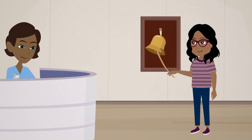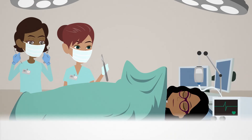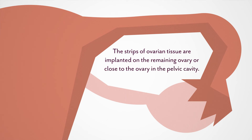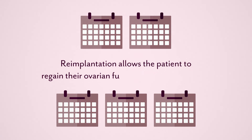Once the patient is ready and disease-free, re-implantation can occur with another minimally invasive laparoscopic procedure. The strips of ovarian tissue are implanted on the remaining ovary or close to the ovary in the pelvic cavity. Re-implantation allows the patient to regain their ovarian function within three to five months and preserve it all the way up to menopause and beyond.